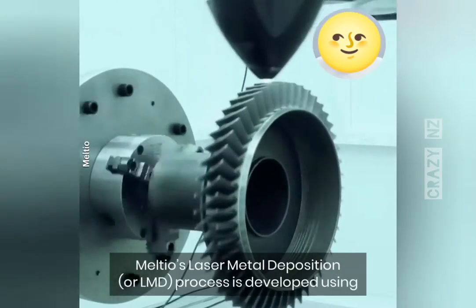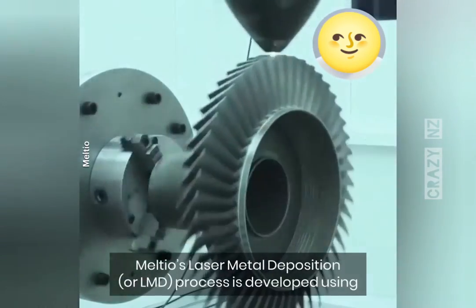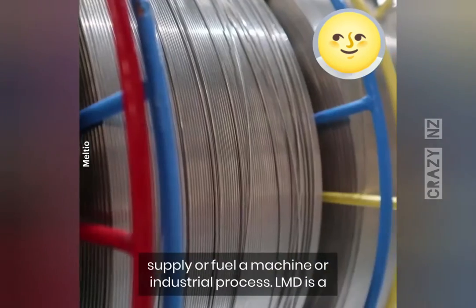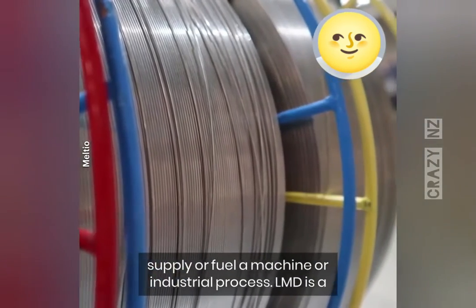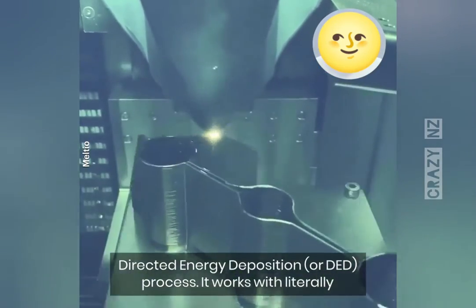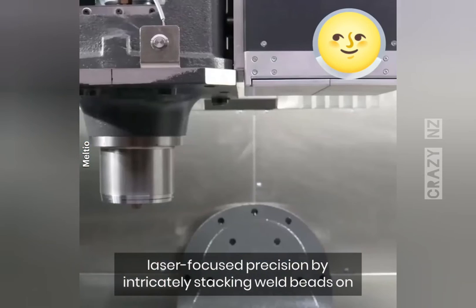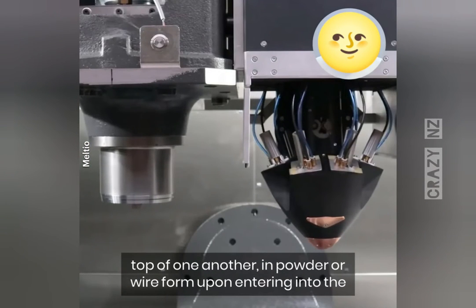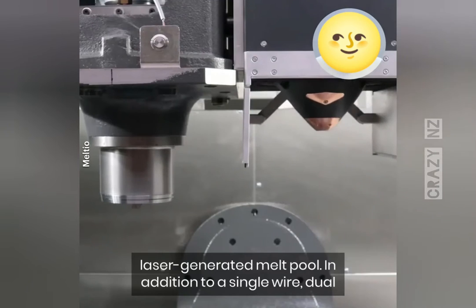Melteo's laser metal deposition, or LMD, process is developed using wire — the safest, cleanest, and most cost-effective raw material to supply or fuel a machine or industrial process. LMD is a directed energy deposition, or DED, process. It works with laser-focused precision by intricately stacking weld beads on top of one another in powder or wire form upon entering into the laser-generated melt pool.